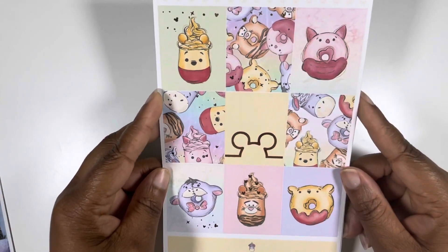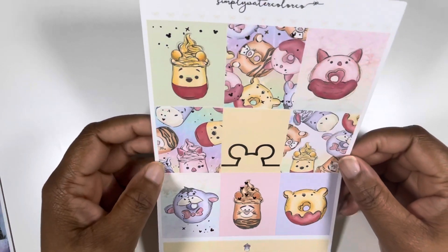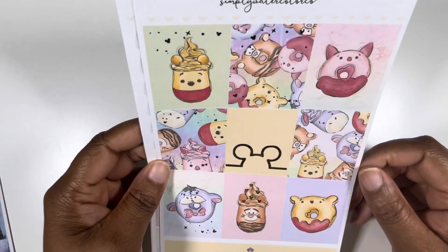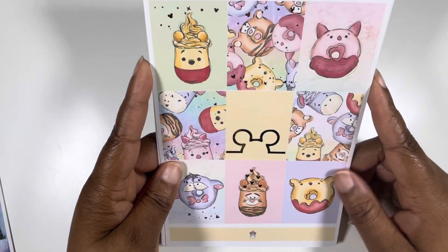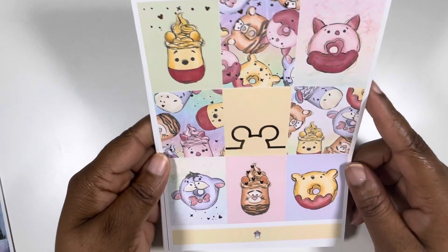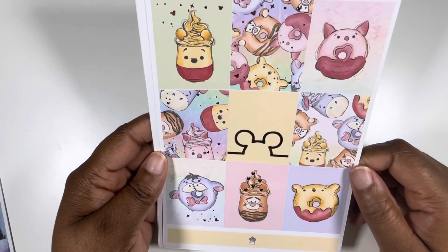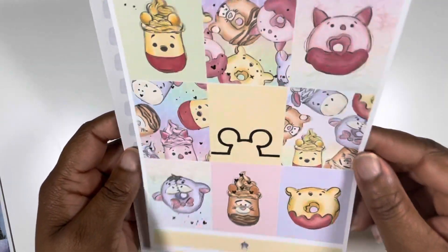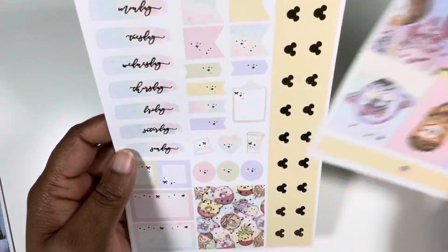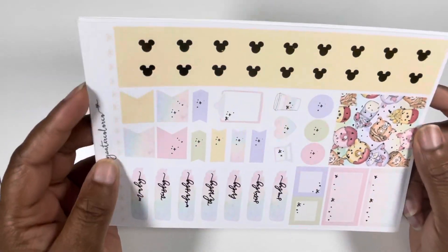We have this kit from Simply Watercolor Co. This is such a random thing. When I saw it — I think Shantae Plans shared this kit in her stories — I was like, yeah, I need that. But it's so random, like a Winnie the Pooh donut coffee themed kit. I was just like, yeah, we're gonna go for it. So this came out a few years ago.